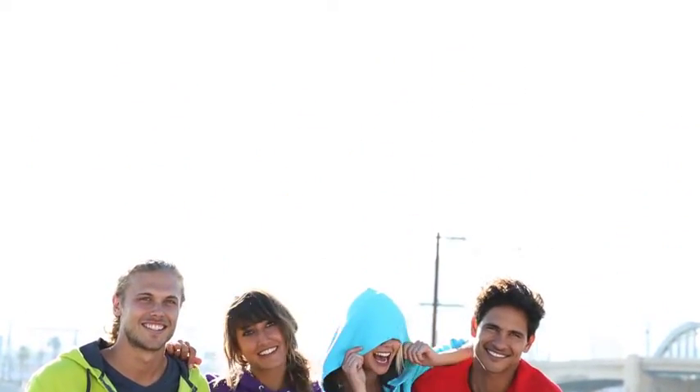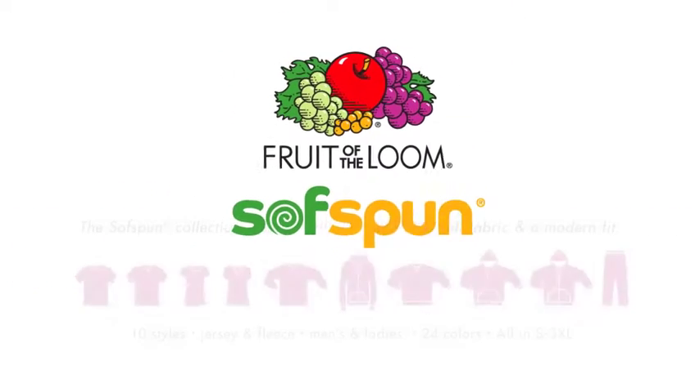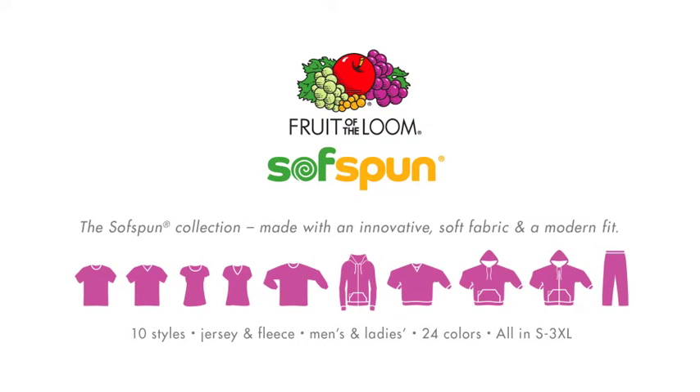Say goodbye to compromise. Say hello to the Softspun Collection by Fruit of the Loom — made with an innovative soft fabric and modern fit.